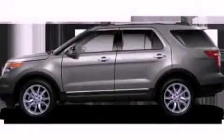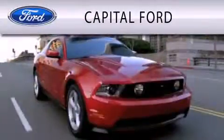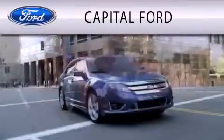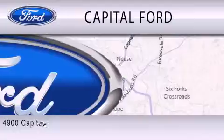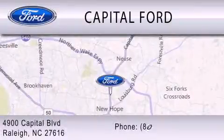Stop by today and test drive this automobile for yourself. Capital Ford is dedicated to doing everything possible to ensure that the experience you have selecting your vehicle is as pleasant as possible. We are located at 4900 Capitol Boulevard in Raleigh.